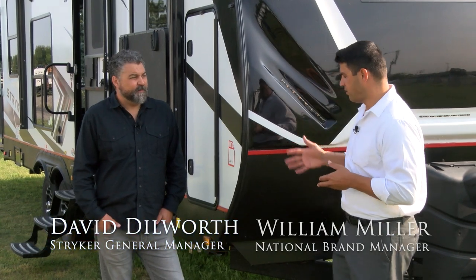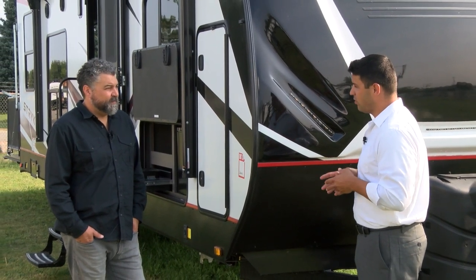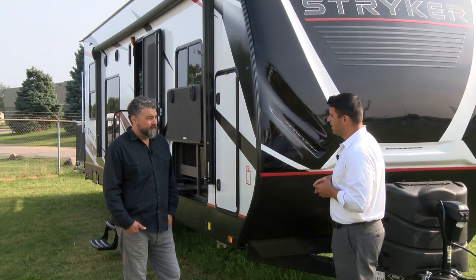Hey everyone, William Miller, National Brands Manager. Really excited to have David Dilworth here from Cruiser RV. In the world of toy haulers, you've given the customers a lot of things to be excited about in 2021. Can you talk a little bit about what you and the Stryker team have done to bring so much excitement into the next year?